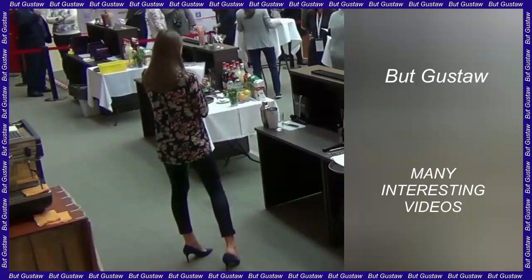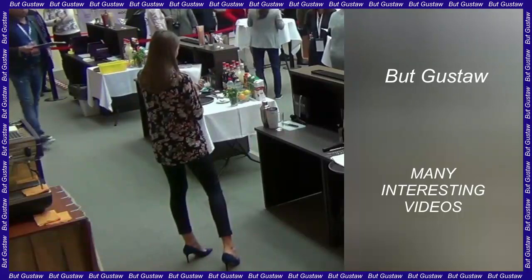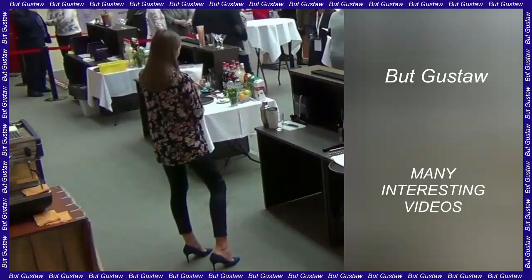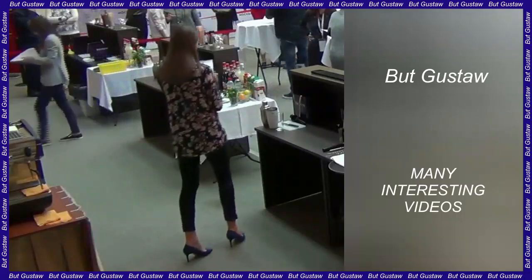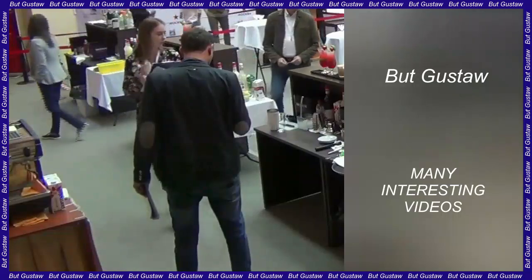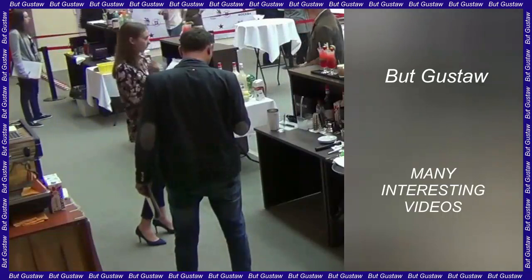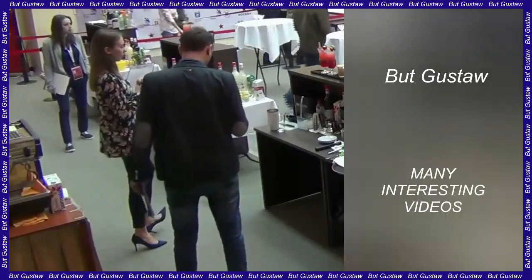The Earth's inner core has been spinning slower for more than a decade. New analyses of seismic data from earthquakes and nuclear tests have provided evidence that the Earth's inner core has begun to slow down relative to the planet's surface. According to researchers, this trend started around 2010.